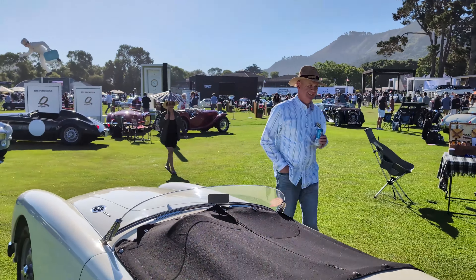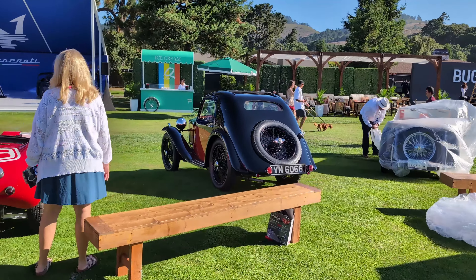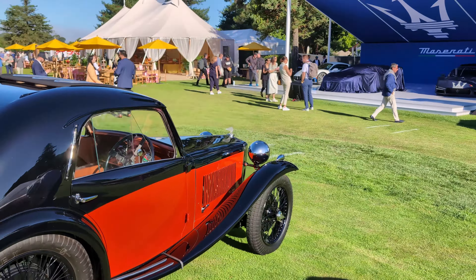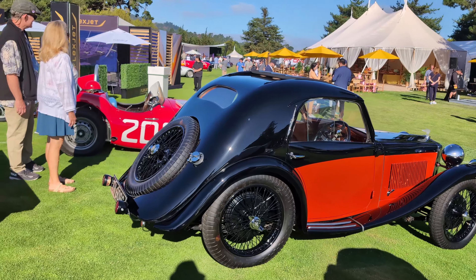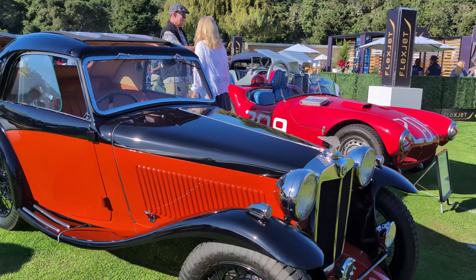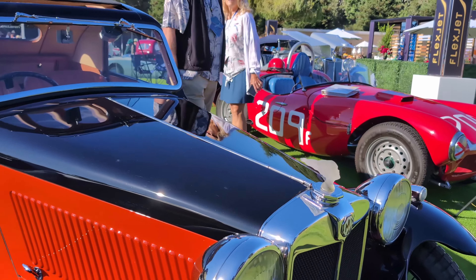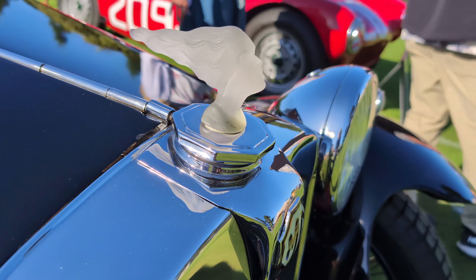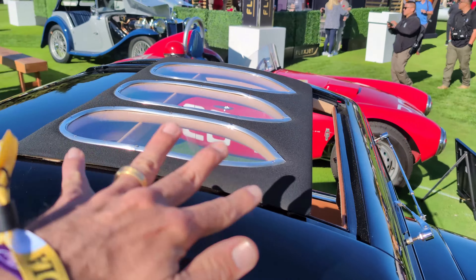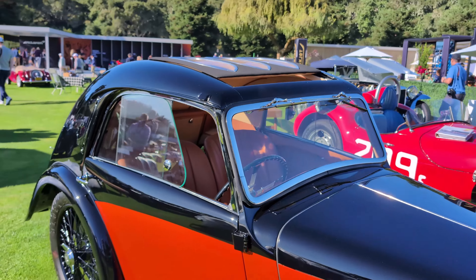Moving around here you can see some of the other great MGs on display. But what I want to do is finish up on this MG PA/PB Airline Coupe. This is such a striking, beautiful, streamlined, almost French design on an MG body. I think this is owned by Wayne Carini — one of the best MGs in the world. I love the little radiator mascot here. Looking inside at the tiny little coupe dashboard, it has this very interesting sliding roof design with the three portholes that are distinct to the Airline Coupes, of which there are only a handful in the world — I think there's only about ten of these.